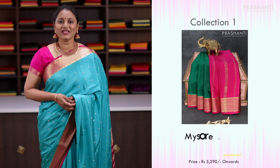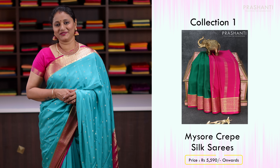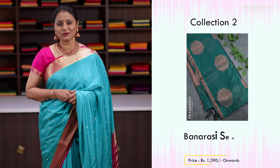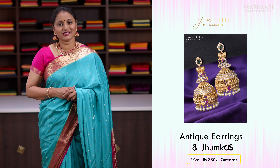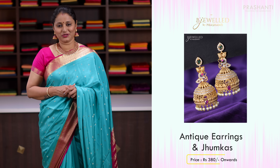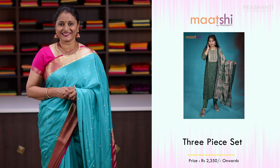Hello all, welcome to Prasanthi. This is Brinda. In today's new arrivals we are going to see some very pretty pure Mysore crepe silk sarees, then some beautiful Banarasi semi-cotton sarees, then some very pretty Jumkas and antique earring collection from Beechwild, and finally three-piece ready-made suits from Marchi. Let's get started.